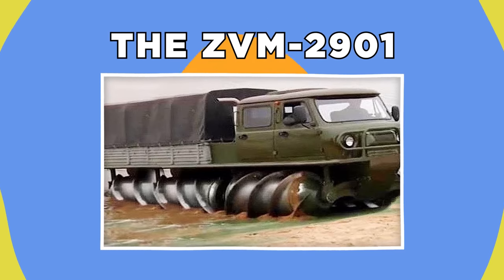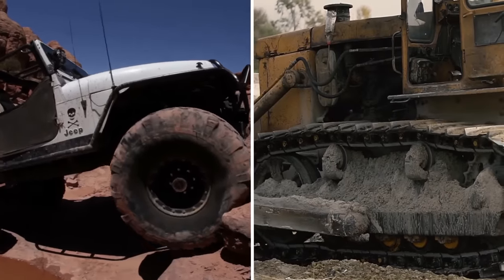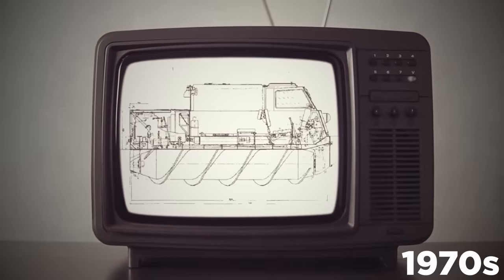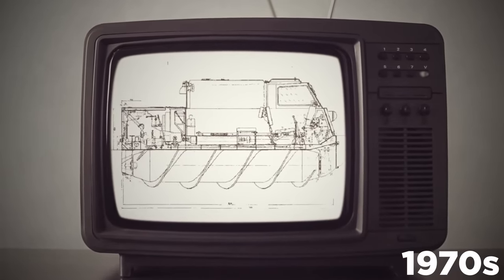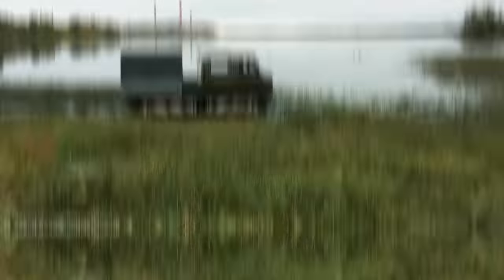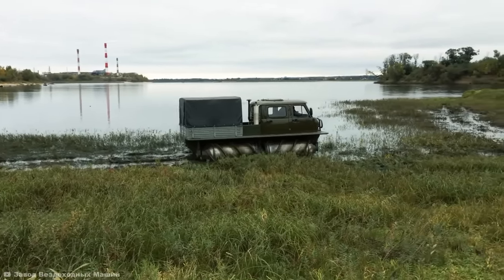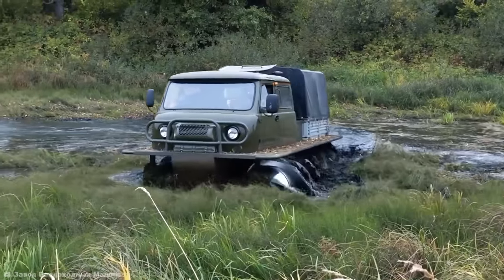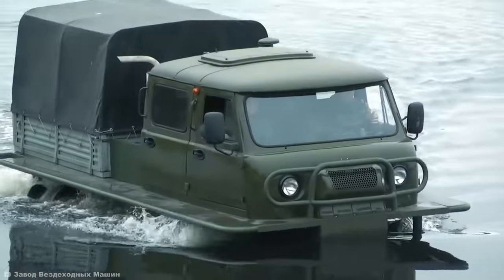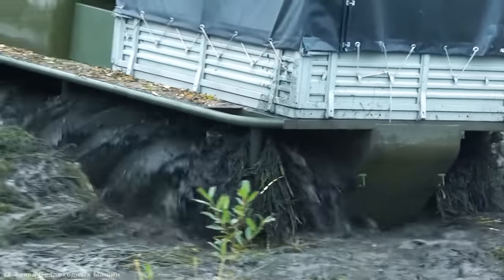The ZVM2901. All-terrain vehicles are designed to conquer everything off-road. With huge wheels or caterpillar tracks, they can make quick work of any terrain. But back in the 1970s, in an effort to think outside the box, Soviet Russia's engineers brought the strangely screw-propelled ZVM2901 to the table. They'd fuse the cab from a UAZ-452 van with two huge hollow screwdrives, the blades of which dug into the terrain and propelled the vehicle over it. The result was a vehicle that could plow through thick swamps, miles of mud, and even float over the water.